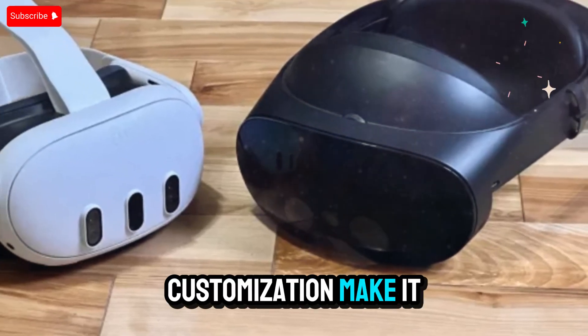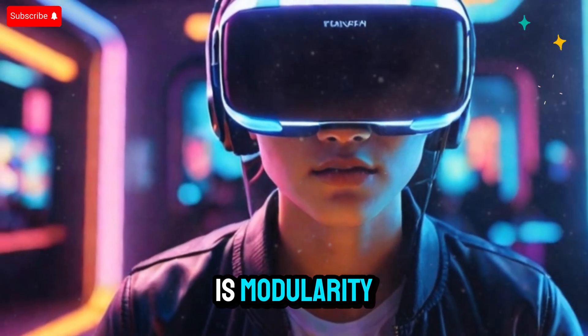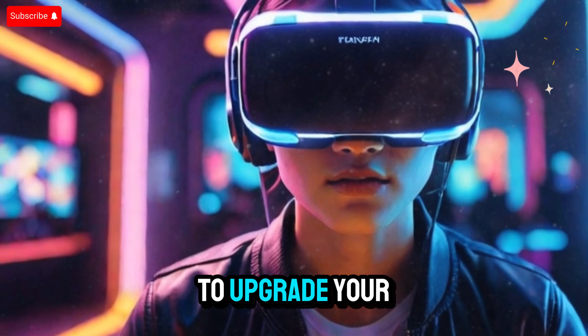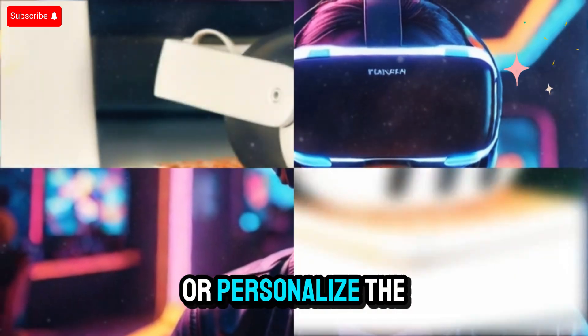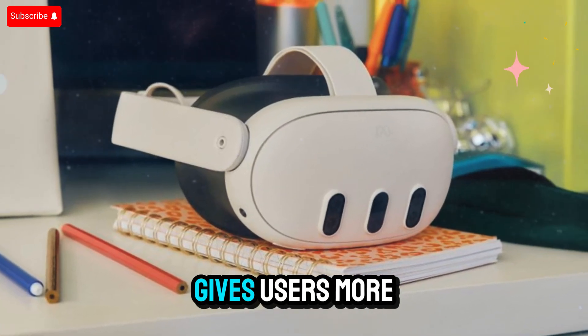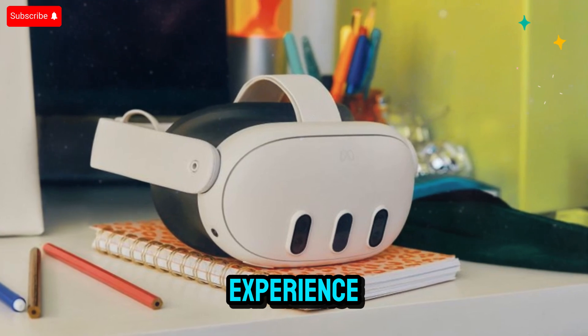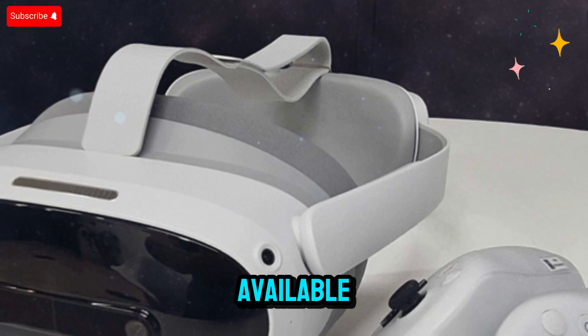Customization — make it your own. One of the most exciting potential features of the Quest 4 is modularity. Imagine being able to upgrade your head strap, swap out controllers, or personalize the face padding without needing to buy an entirely new headset. This not only gives users more control over their experience, it also extends the device's usefulness as new accessories and improvements become available.